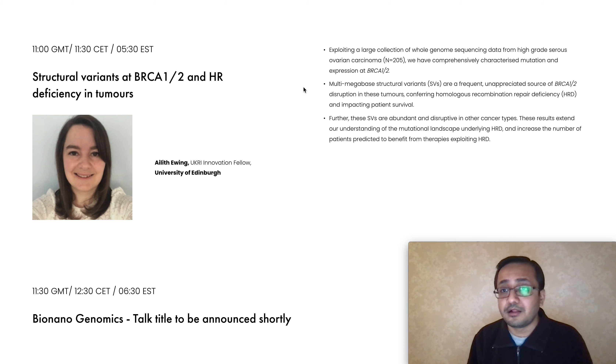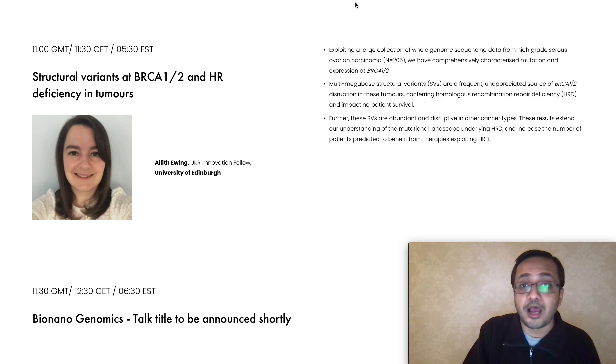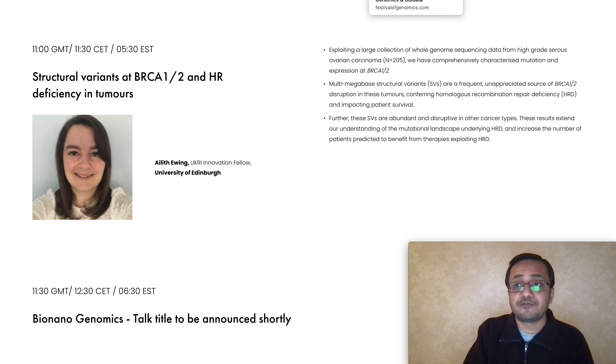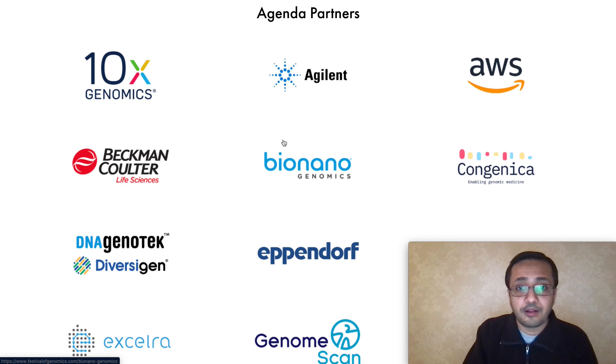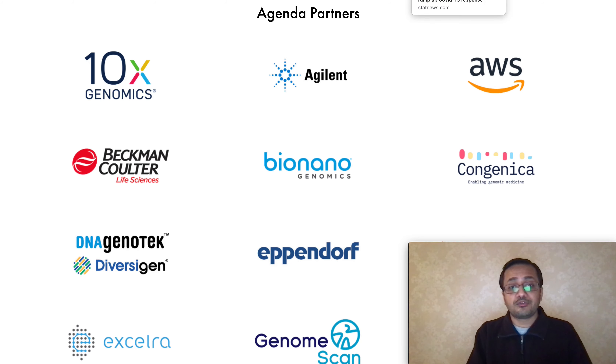Looking at their Twitter handle, Bio Nano Genomics has a lot more to share with the general audience, revealing more information about their product offerings and features, and how unique they are in the genome market. They are listed as an agenda partner for this event and are going to participate and share more with their audience. Very similar to what happened with the symposium event, the stock could spike up again from this increased exposure.